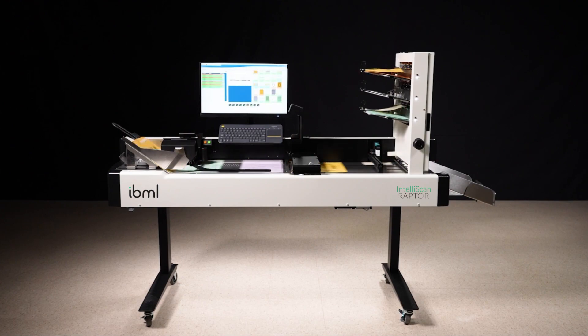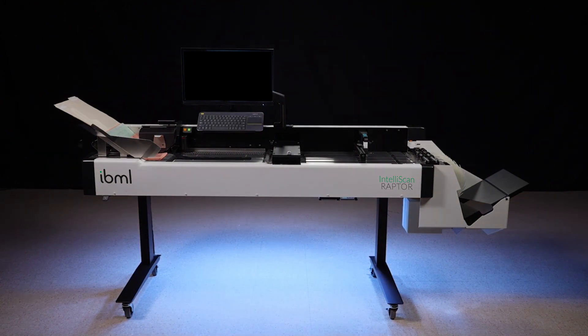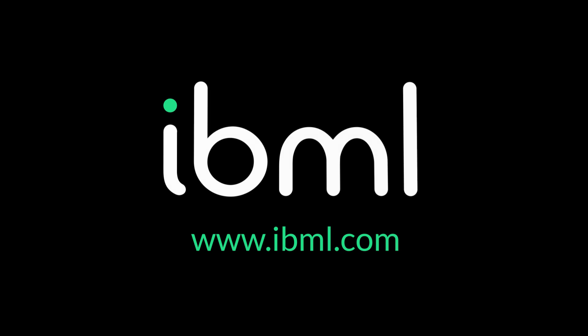Transform your documents, increase access to actionable information, and improve your competitive advantage with the IntelliScan Raptor — the new standard for cost-effective production scanning.